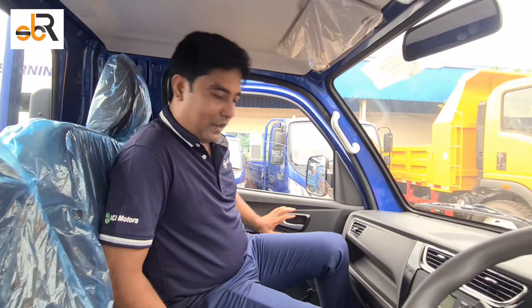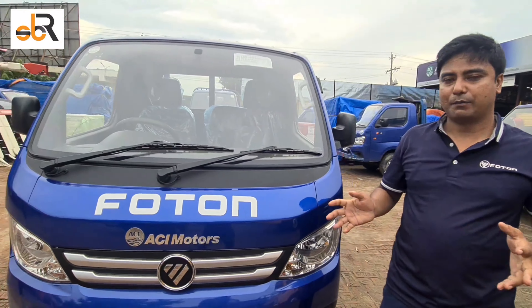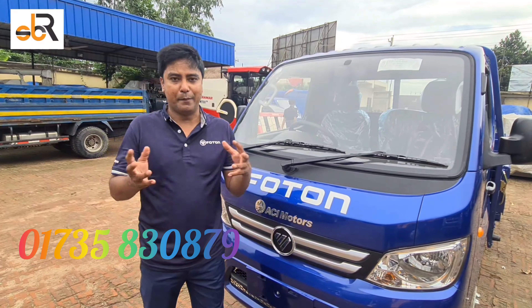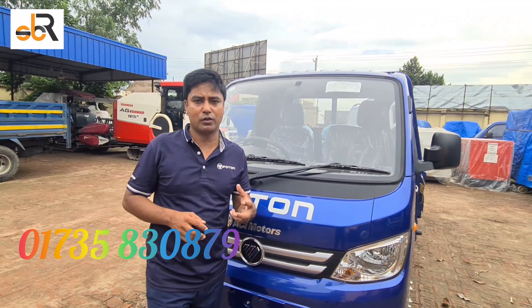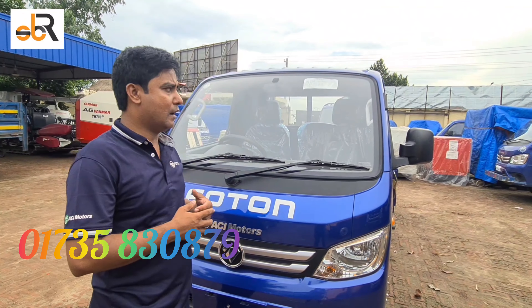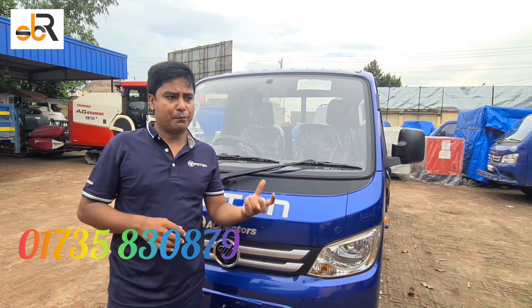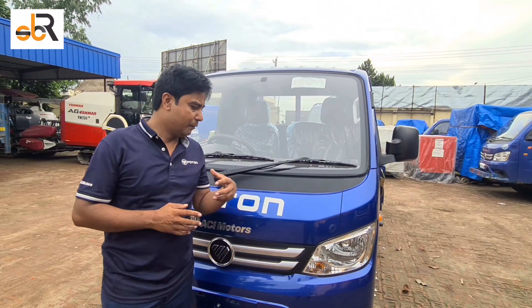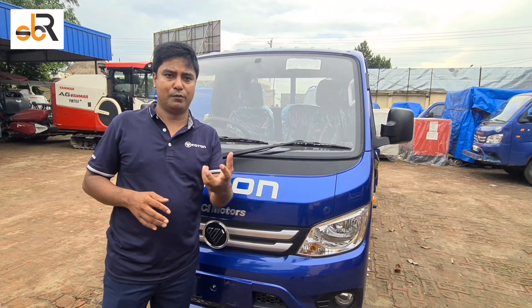We need to talk about this service. ACI Motors provides the same service across Bangladesh — there are a lot of spare parts and value available for all social products.